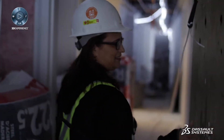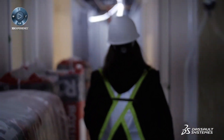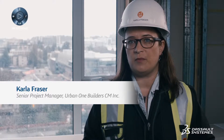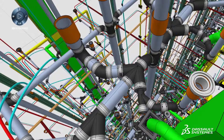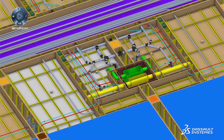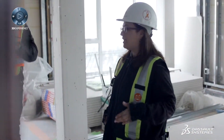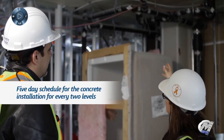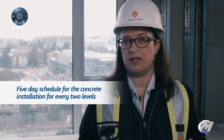It was the first time I'd ever been exposed to a virtual model of it. From that point, we identified issues that we could see would be a problem during construction — access, safety — and what would become the critical path of the project. The benefit of that is that we managed a five-day schedule for the concrete installation for every two levels, which is remarkable.